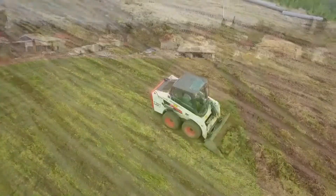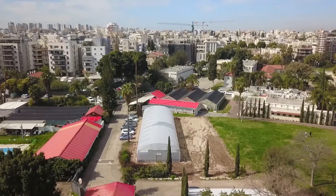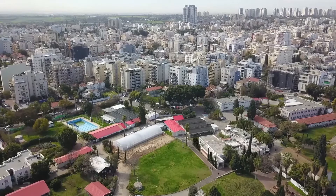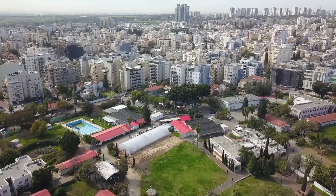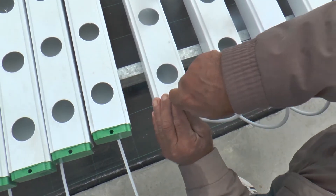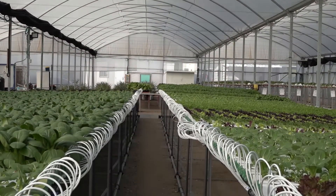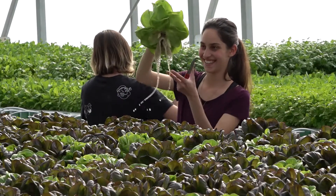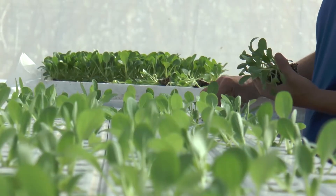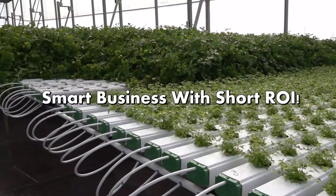TAPKIT makes hydroponics accessible to small and medium-sized growers, amateurs, family farms, resorts, schools, community farming, organizational kitchens, and more. For the first time, hydroponics is made super simple to install and operate, easily producing healthy and clean leafy vegetables and fresh herbs to supply the neighborhood market.